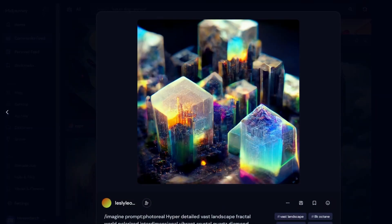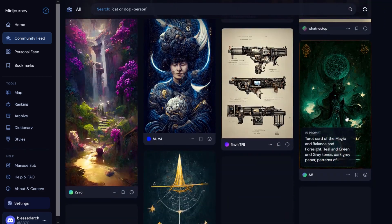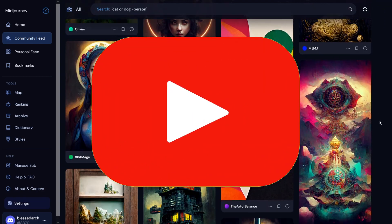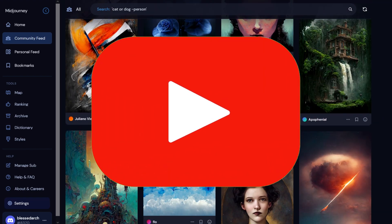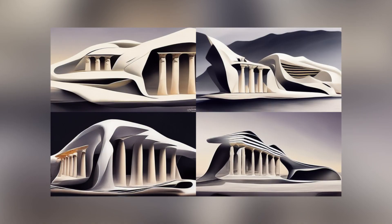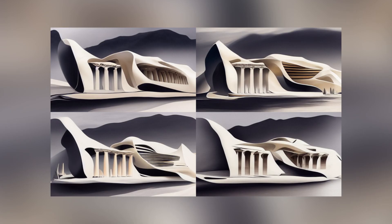Some might even say it actually started a long time ago. Anyway, let's move away from the algorithm of Midjourney to the algorithm of YouTube that responds to your likes, shares and comments. If you enjoyed this video, be sure to let me know in the comments below. Follow BlessDark for more such content. I will see you guys soon. Until then, bye!